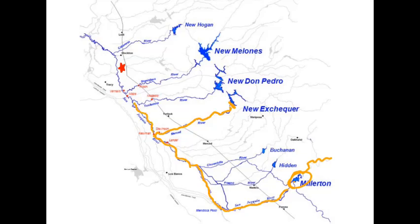Most rivers don't flow north, but the San Joaquin is the largest south-to-north flowing river on the entire west coast of America. It flows north until it reaches the Tuolumne.